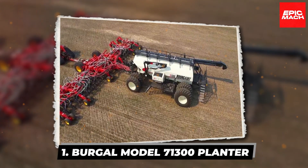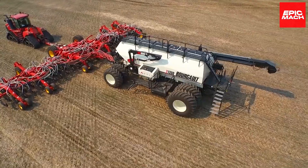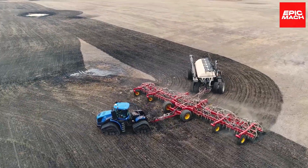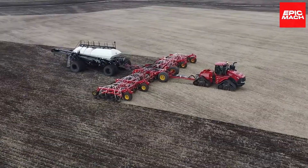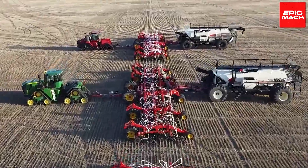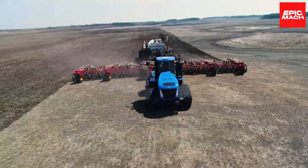1. Burgle Model 71300 Planner. Meet the Burgle Model 71300, one of the biggest planters available today. With its mammoth 130-foot wide planting implement, this machine can cover vast acres of farmland in a single pass. The 71300 is engineered for maximum productivity and efficiency on expansive fields.